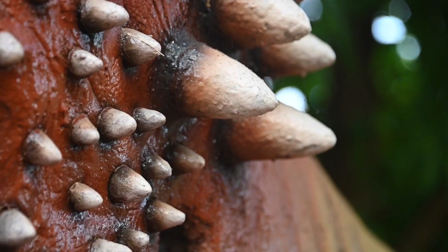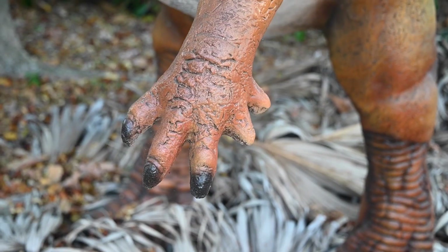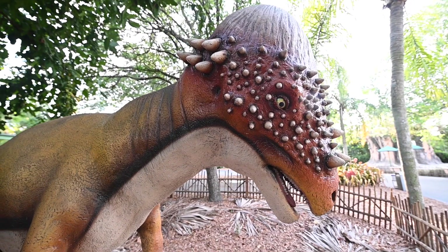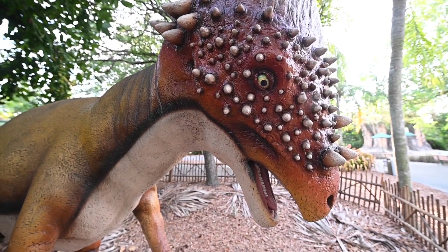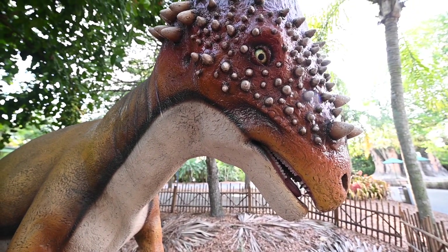One theory suggests that this massive head and thick skull served as a battering ram in competitions with others of its kind for territory or mates, or as a defense mechanism against potential predators, much like the large antelopes and rams of today.